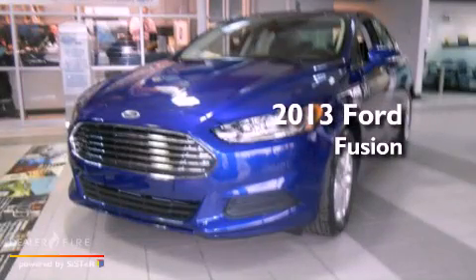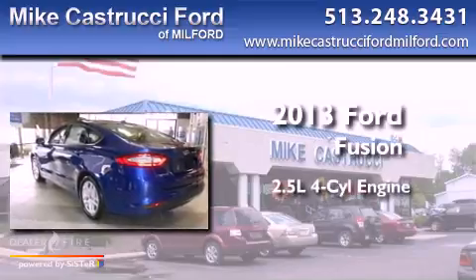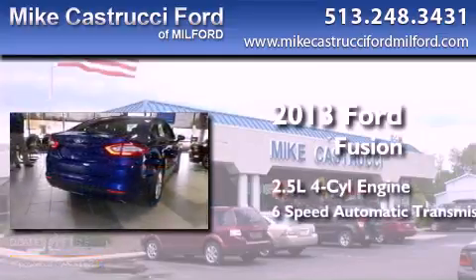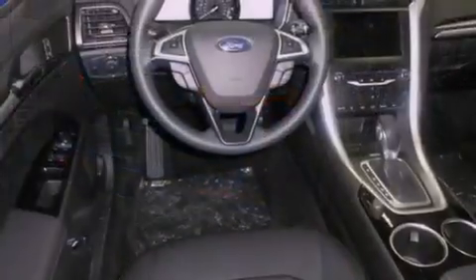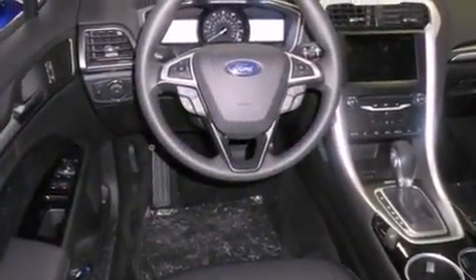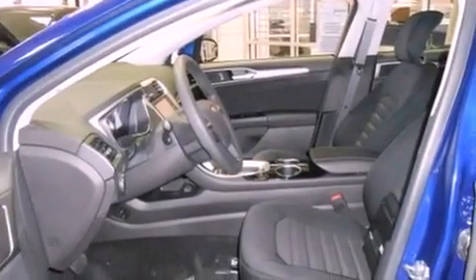This is a brand new 2013 Ford Fusion. It has a 2.5-liter four-cylinder engine and a six-speed automatic transmission. With an EPA estimated rating of 34 miles per gallon on the highway, you won't be making frequent trips to the gas pumps.